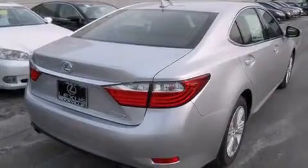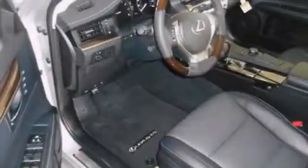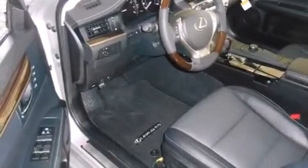Its top features and packages include the premium package, a heated steering wheel, a power moonroof, and heated seats that can warm you up in seconds, keeping you and your passengers comfortable the whole trip.